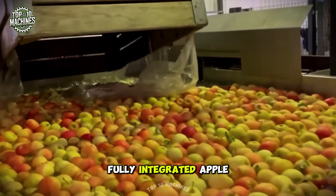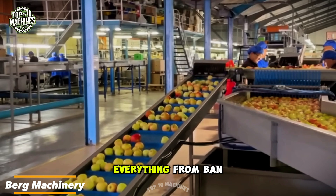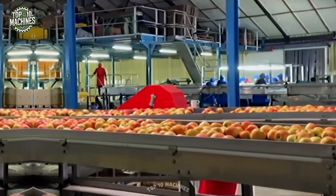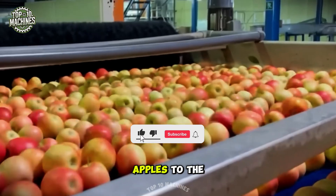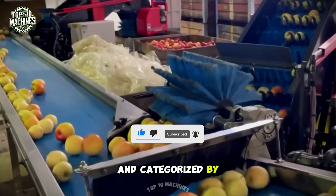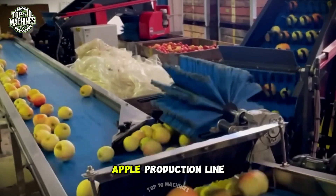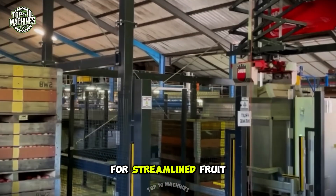This is a fully integrated apple processing line by Bird Machinery, designed to handle everything from bin unloading to pelletizing with precision and efficiency. The process begins with a bin unloading system that gently transfers apples to the washing and sorting station, where they are thoroughly cleaned and categorized by size and quality. Overall, Bird Machinery's apple production line offers a dependable and high-performance solution for streamlined fruit processing.